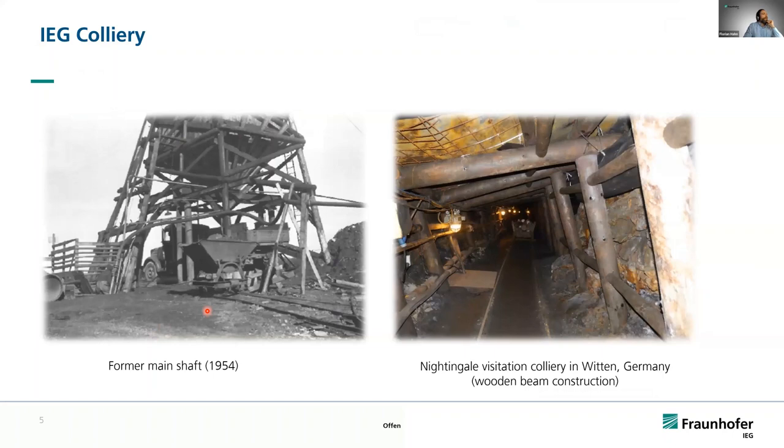On the left-hand side is a picture of the former shaft of the mine — it was operated in the 1950s for around four years. On the right-hand side is a picture of the visitation mine in Witten, giving an idea of the near-surface colliery situation: wooden beam constructions, an open connection to the surrounding rock mass, and the area filled with water — which is what we are utilizing as a thermal energy storage.